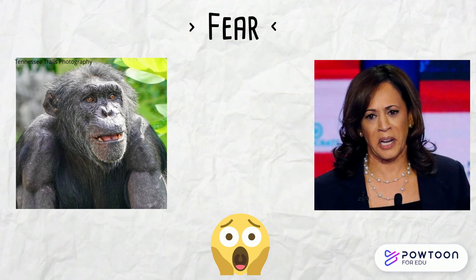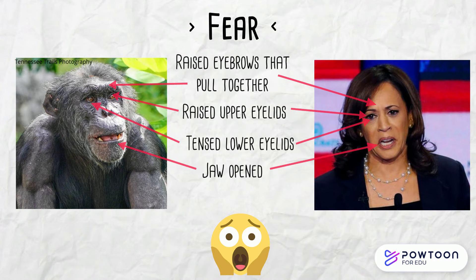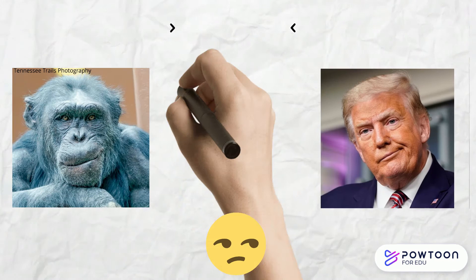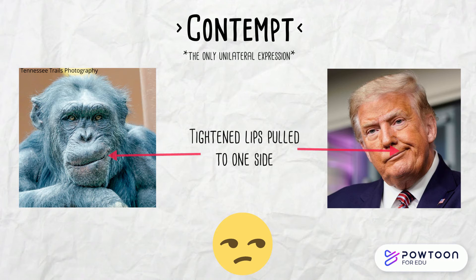Fear is shown with raised eyebrows that pull together, raised upper eyelids, tensed lower eyelids, an open jaw, and lips that pull slightly back. Contempt is the only unilateral expression and is shown with tightened lips that are pulled to one side.